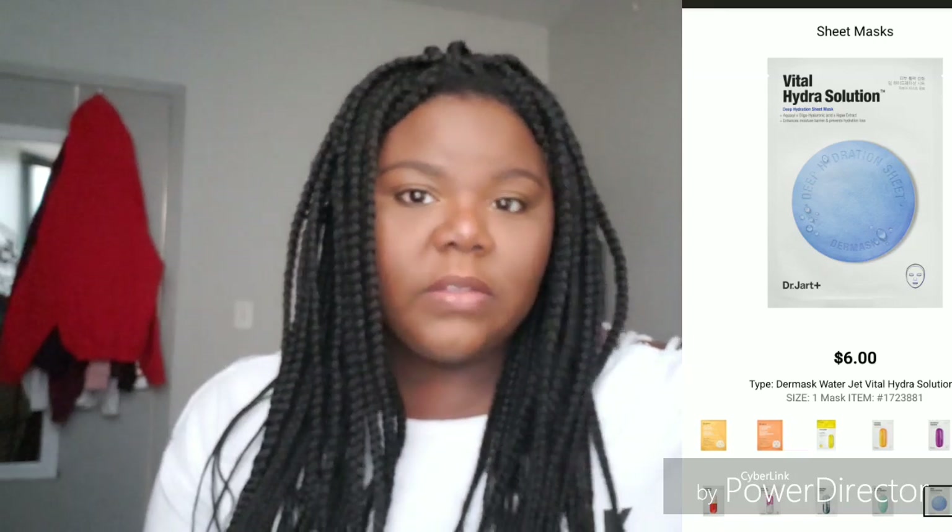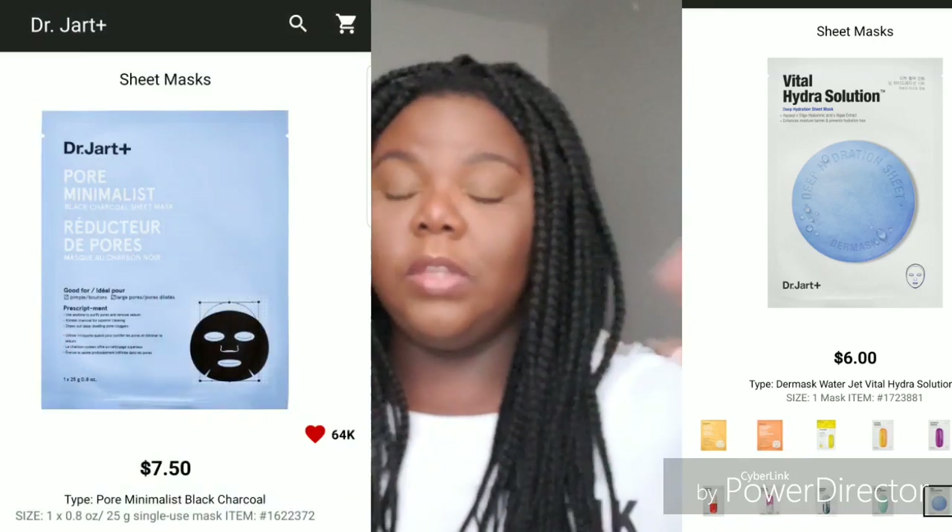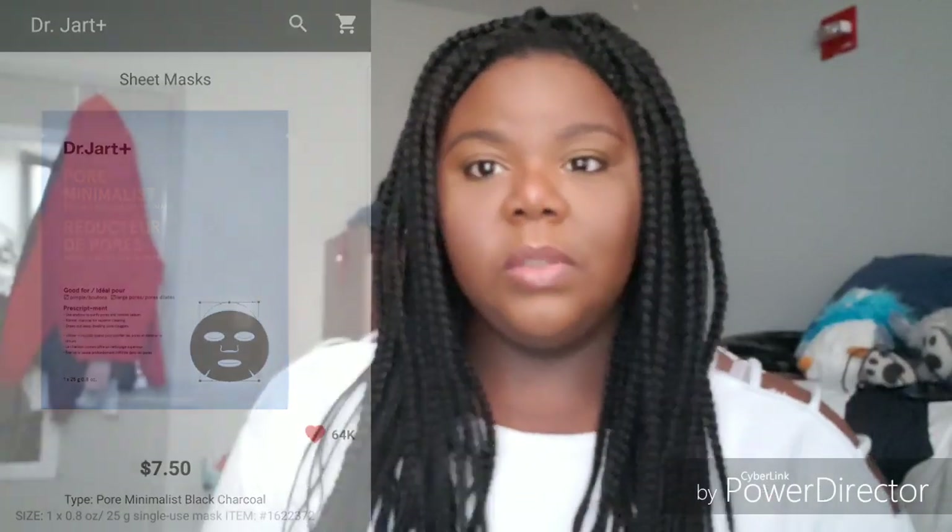I completely recommend for sheet masks: Dr. Jart - any of his sheet masks, they are all good. Or Tony Moly. Tony Moly does have a fragrance, and some are stronger than others, just to let you know. But they're really good.